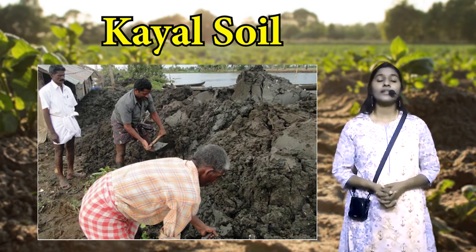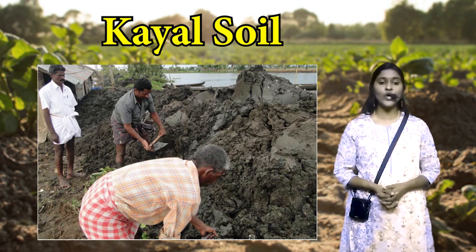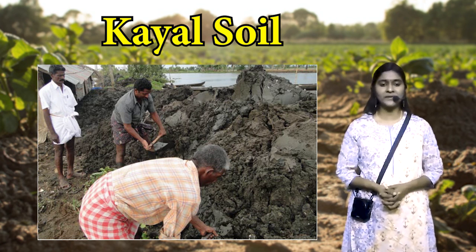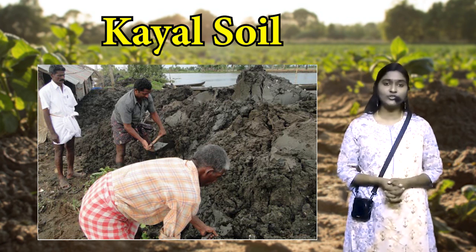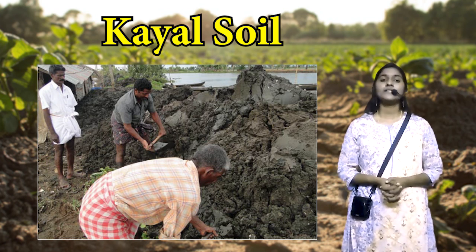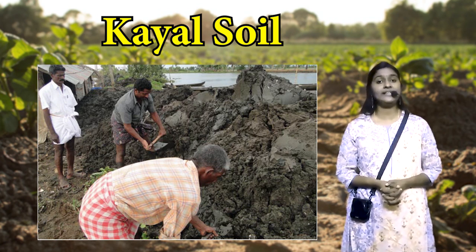The Kyal soil is distributed in the lake bed of Alappuzha and Kottayam districts. It is dark brown in color. The white layer on the top of the soil is due to the presence of salt. The soil contains alluvium with clay loam brought by the rivers, lime shells, calcium, organic matter and some nutrients. It is a poorly drained soil and slightly acidic in nature. The clay content of the soil increases with depth.